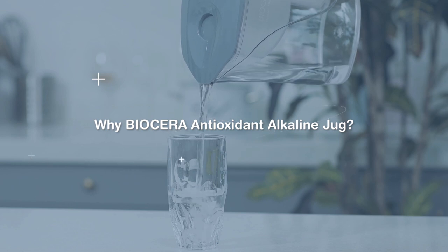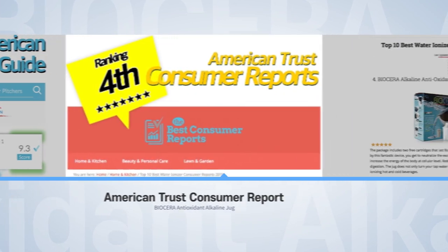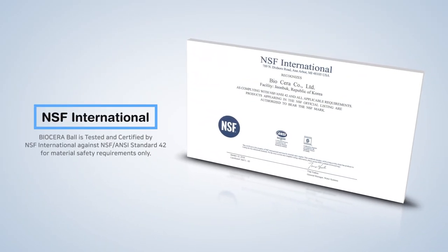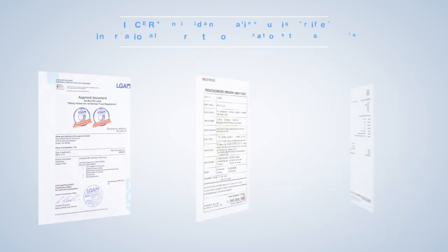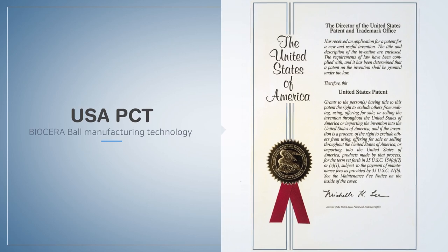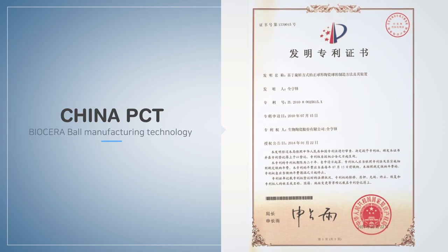Why choose the Biocera AA jug? Biocera AA is among the best reviewed in the US. Biocera Balls are NSF 42 Safety Certified. The Biocera AA jug is certified by an internationally accredited organization to ensure safety. Biocera holds the rights to manufacturing technology and intellectual properties in the US and China.